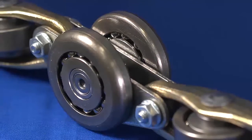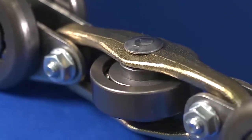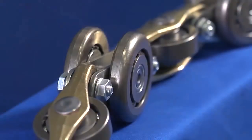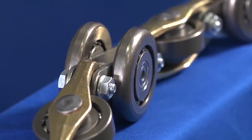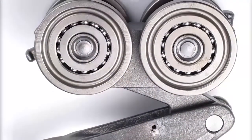Because we extensively test all of our chain systems, we're able to produce the highest quality in the industry. We also make sure that customers receive exactly what they order, without any cost-saving shortcuts during production.